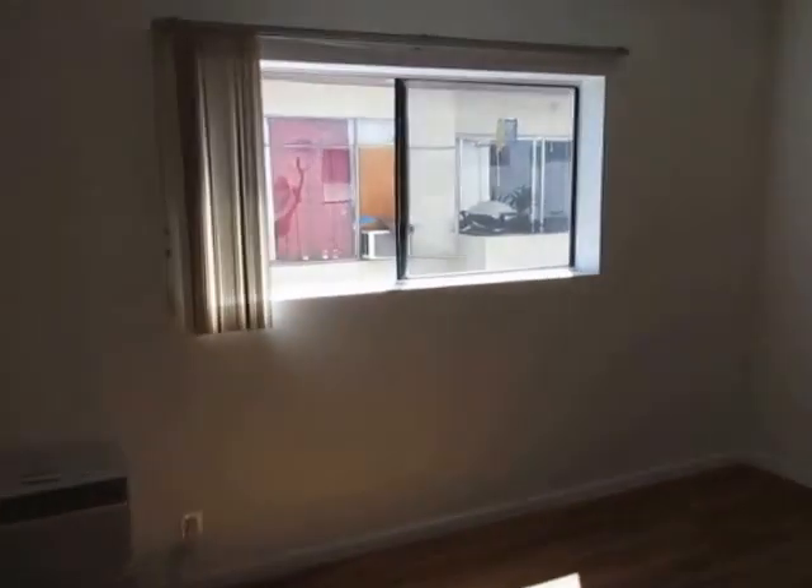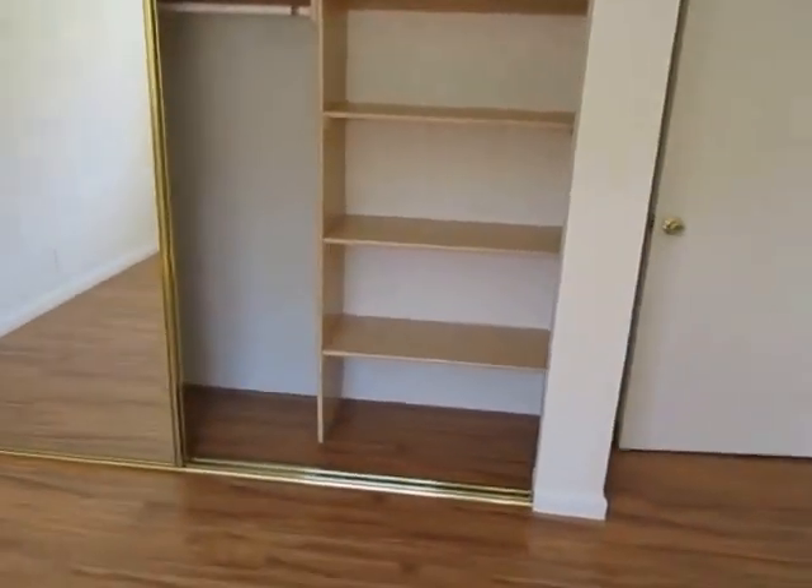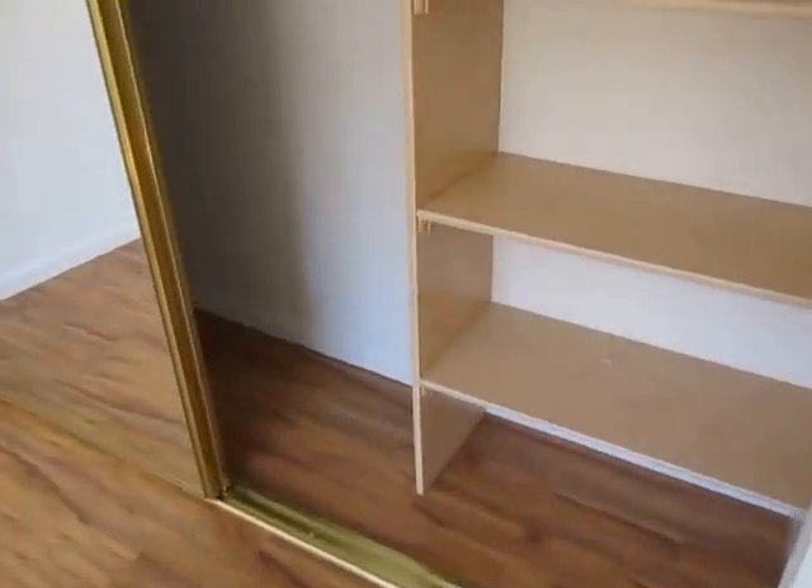There's air conditioning, large windows with vertical blinds, mirrored closet doors here in the bedroom, and some built-in shelving in the closet.